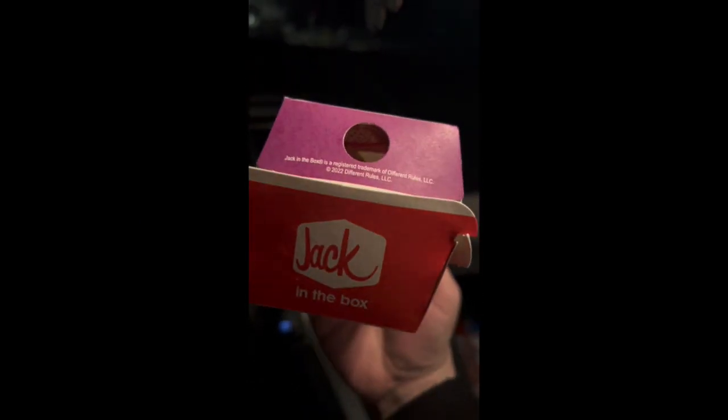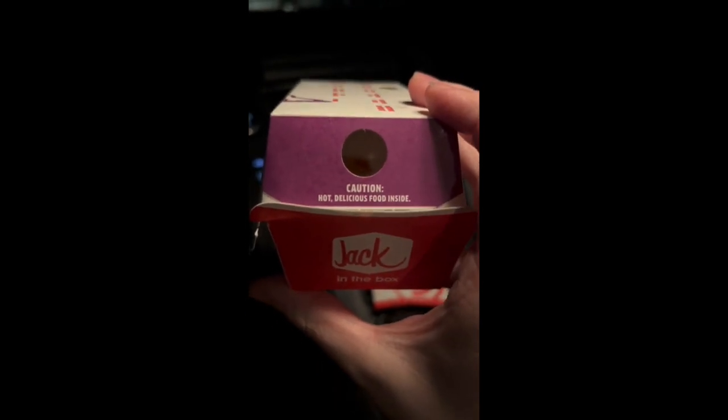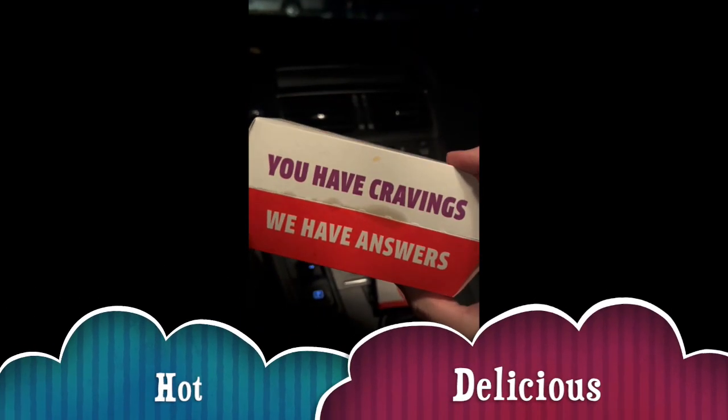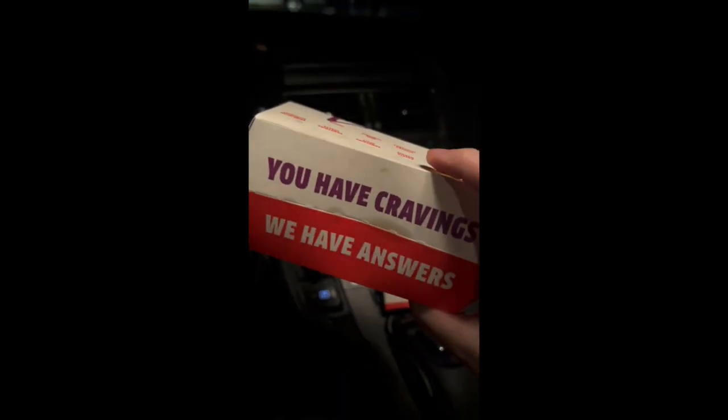Here we see the excellent logo. Ooh, caution indeed, you guys. Hot, delicious food was absolutely inside. When I munched this up, it was just absolutely so hot and delicious, and it was so craveable. I had the craving, and Jack in the Box had the answer for me, you guys.